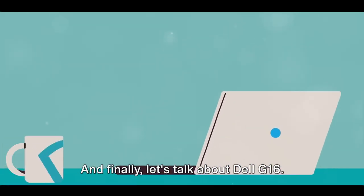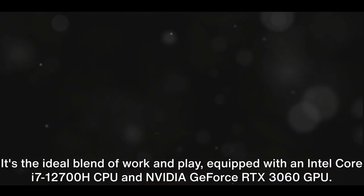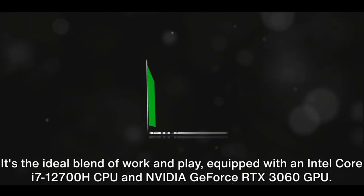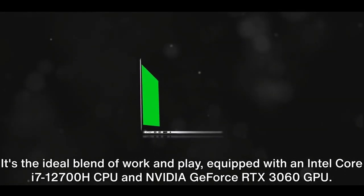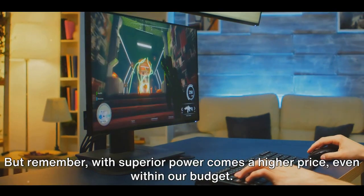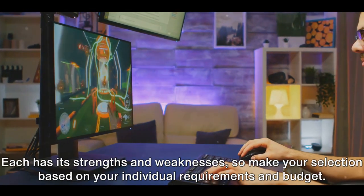And finally, let's talk about the Dell G16. It's the ideal blend of work and play, equipped with an Intel Core i7-12700H CPU and NVIDIA GeForce RTX 3060 GPU. But remember, with superior power comes a higher price, even within our budget. These are the top options for gaming laptops under $1,000.